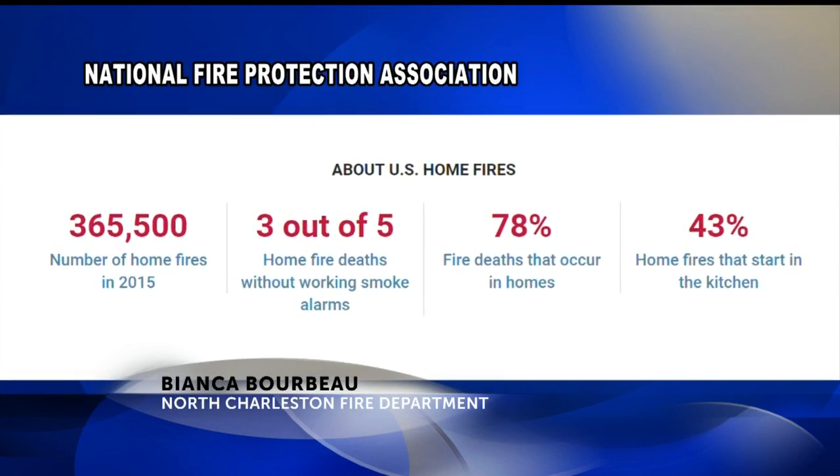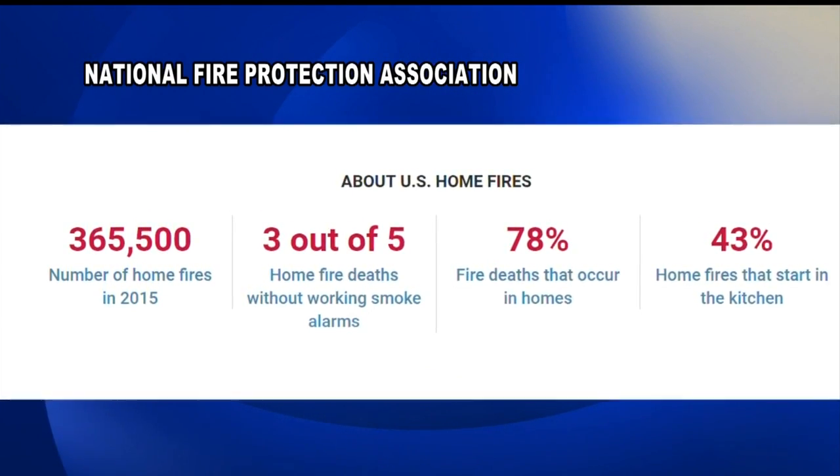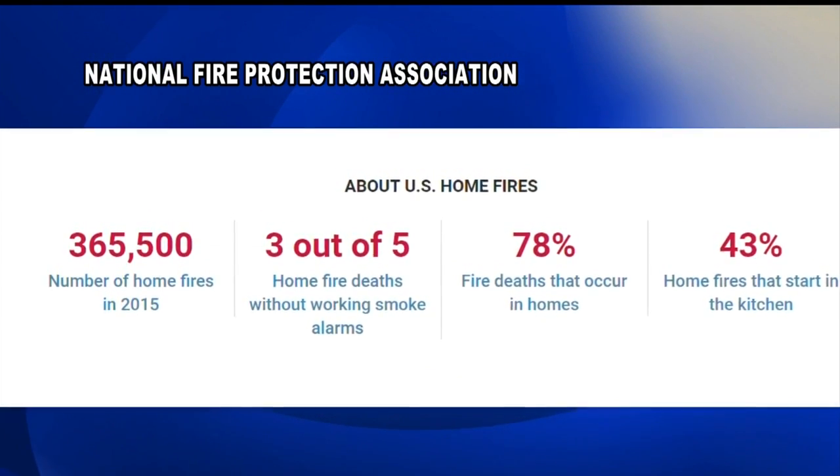When we're using a heat source, the risk of that heat source being the cause of a fire increases. According to the National Fire Protection Association, three out of five house fire deaths resulted from fires in homes without working smoke alarms.